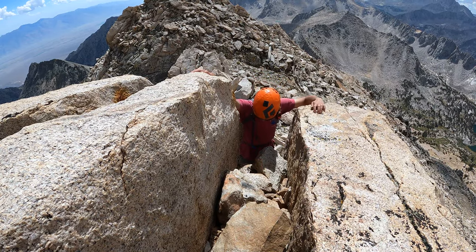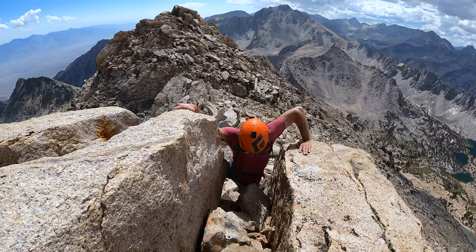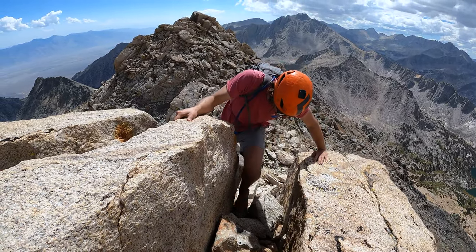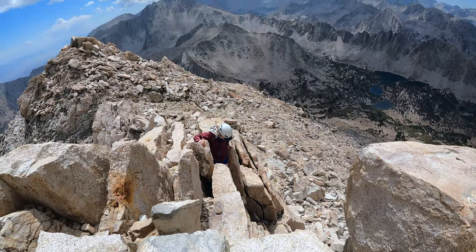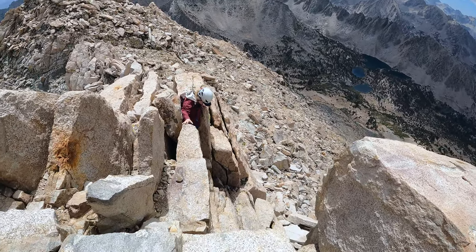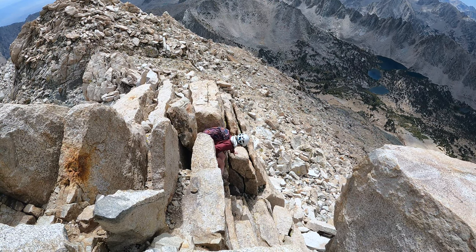The reason I would recommend this as your first peak is because it will make sure that you have the skills in terms of navigation, route finding, and hiking before you really get into the technical third class. Most of the challenge here is going to be on the class one and class two terrain. Everything is pretty solid and pretty safe. There is a little bit of loose sand and maybe some loose rocks, but stuff isn't really going to break off and you're not going to put yourself in a lot of danger.